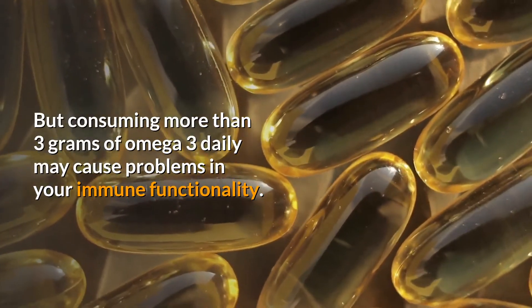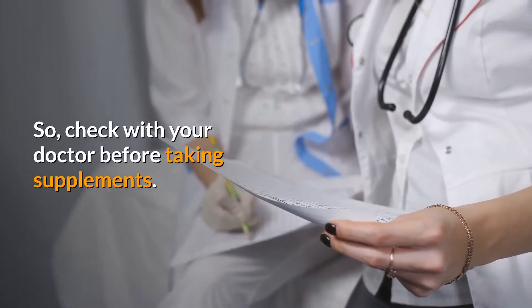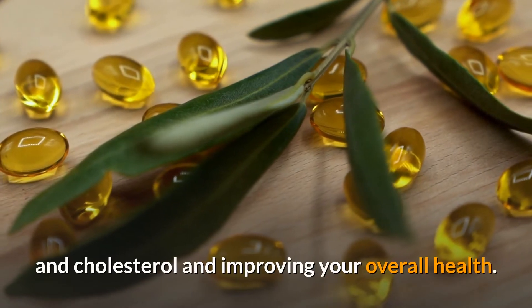Consuming more than three grams of omega-3 daily may cause problems in your immune functionality, so check with your doctor before taking supplements.